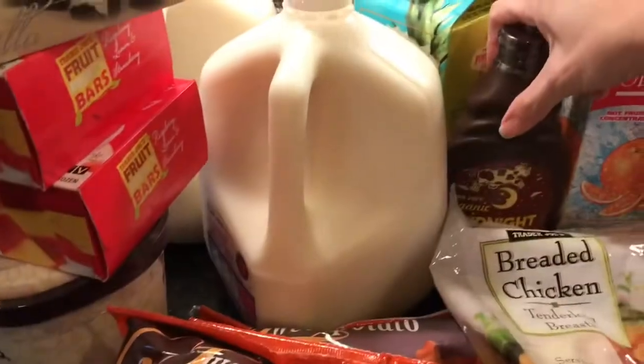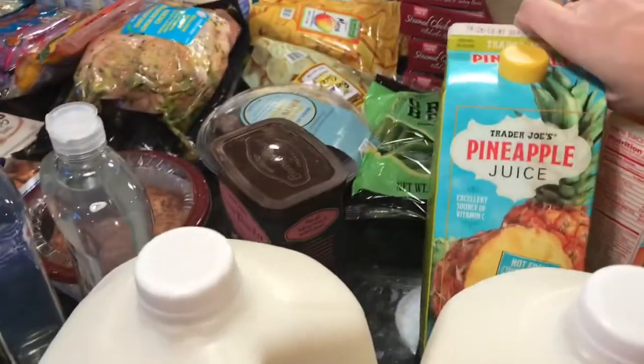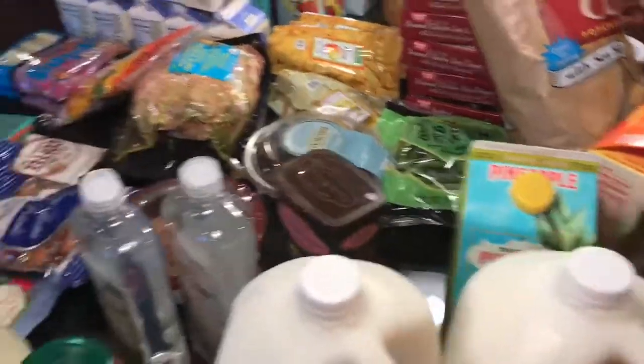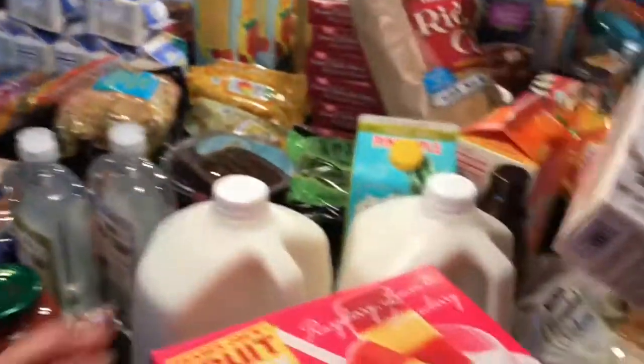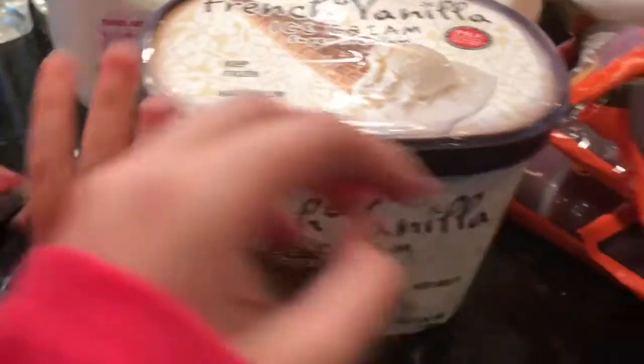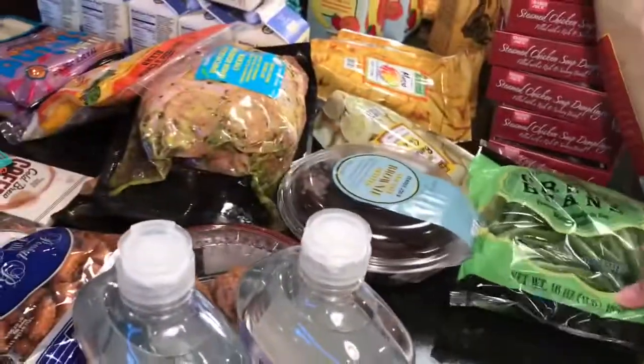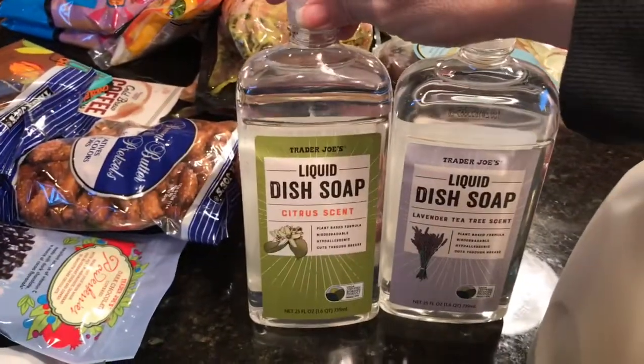We got the chocolate sauce the kids like, pineapple juice, two gallons of one percent milk, chocolate bonbons, two boxes of fruit frenzy bars, french vanilla ice cream, candy pecans for Max, cocoa powder for baking, a bag of green beans, roasted garlic marinara, and two different kinds of dish soap — a citrus scent and a lavender tea tree scent.